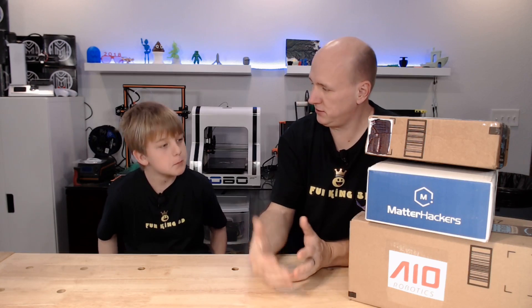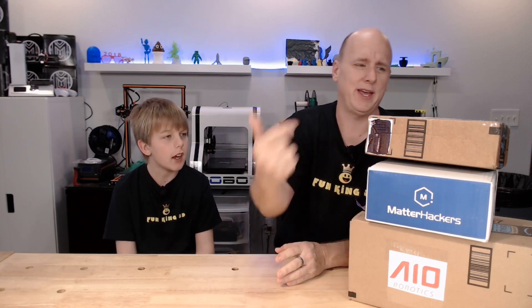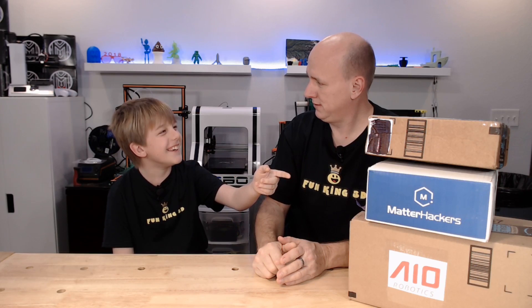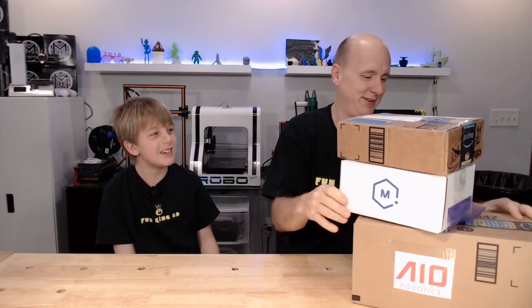As you can see we got a little stack of boxes here today, just three, but it still works. We have a box that says AIO Robotics on it, a box that says Matter Hackers on it, and then another box — turns out that one's from Matter Hackers too.